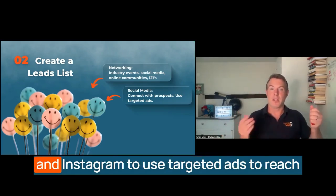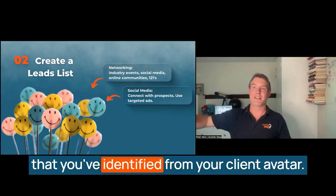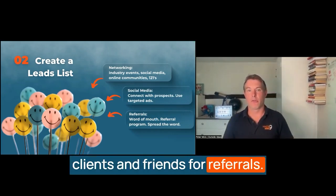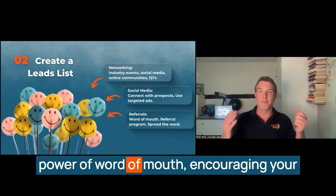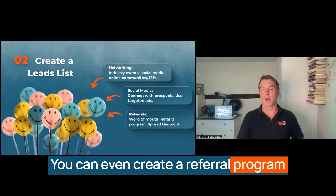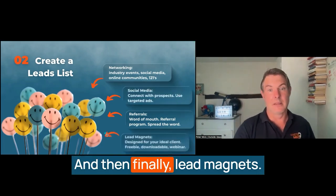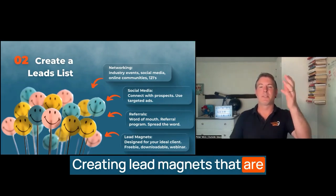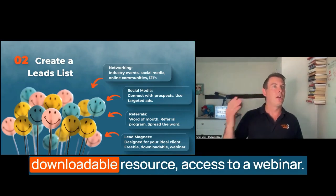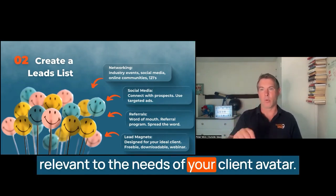You can also use Facebook and Instagram targeted ads to reach potential clients based on the demographics identified from your client avatar. You can ask your current clients and friends for referrals — never underestimate the power of word of mouth. Encourage your clients to refer others in their network, and you can even create a referral program with incentives to motivate clients to help spread the word. And then finally, lead magnets — creating lead magnets specifically designed to attract your ideal customers, whether that's a free consultation, a downloadable resource, or access to a webinar. Make sure the lead magnet is highly relevant to the needs of your client avatar.